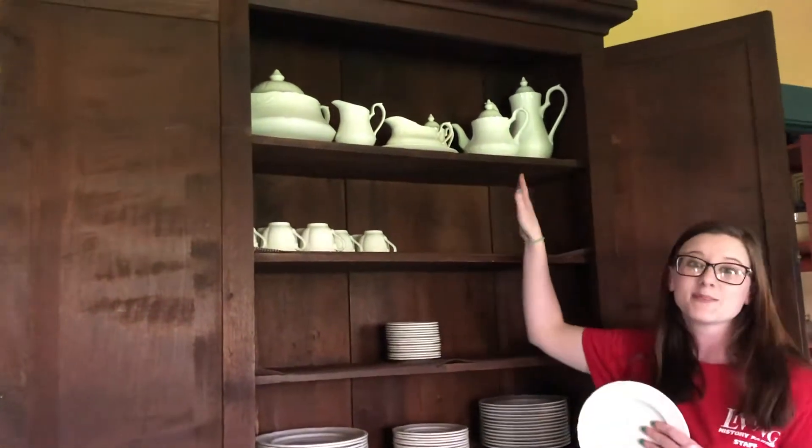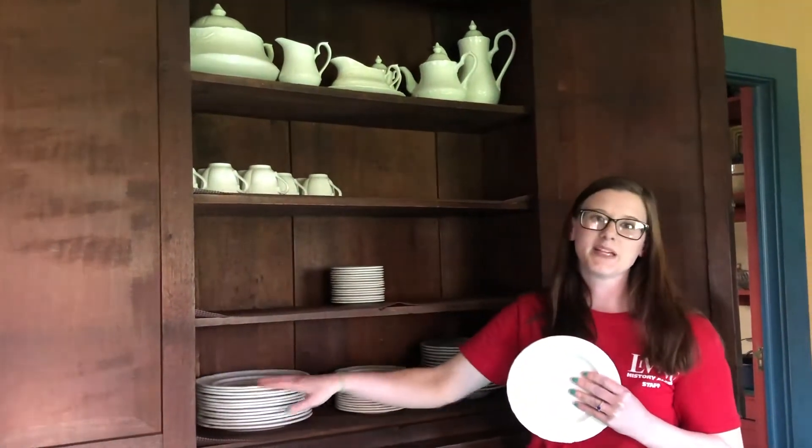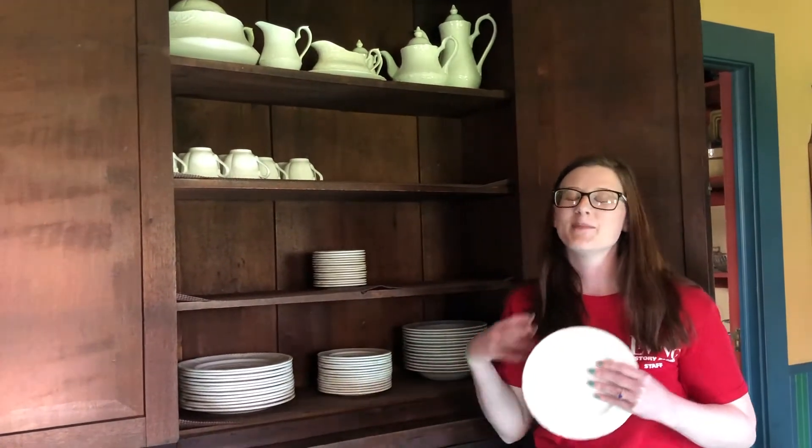Things up here are things we use in the summertime, whereas things like our saucers, our teacups, and our plates and soup bowls — those are all restaurant-grade things that are used during the winter dinner season.